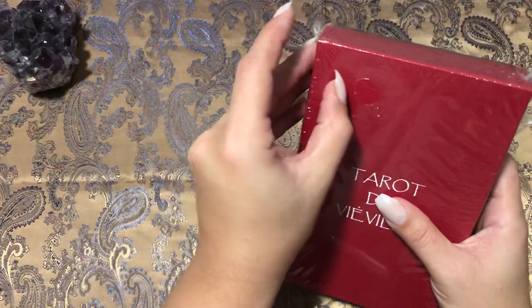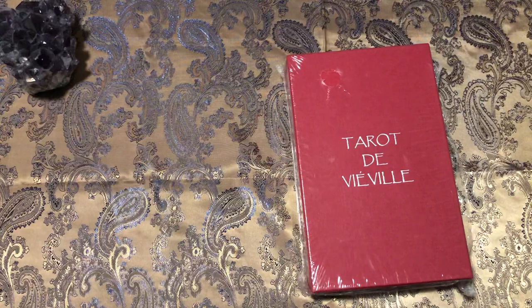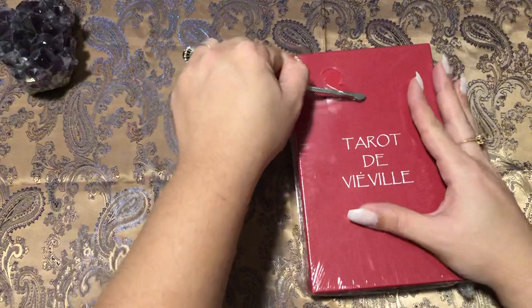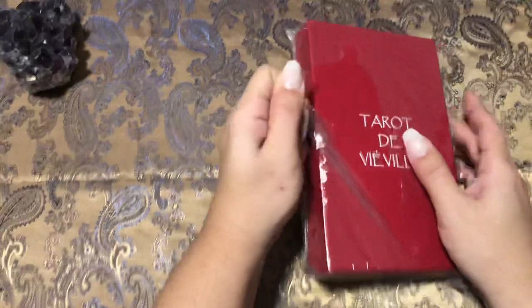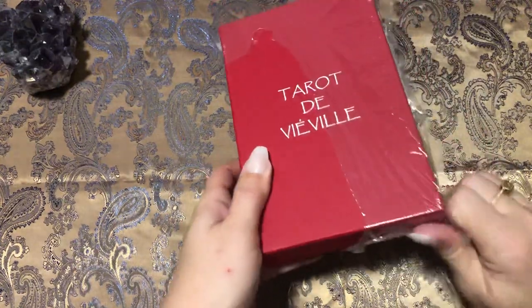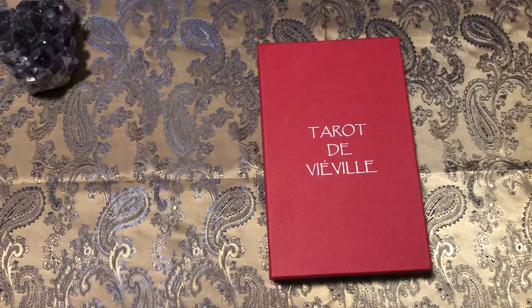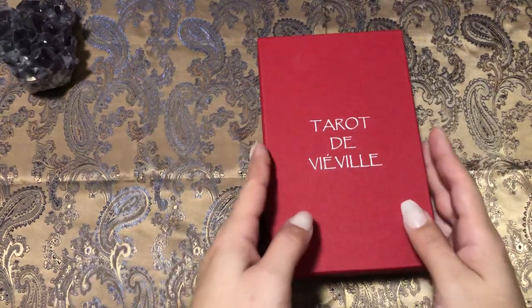I was just debating on it because it's a little bit different than your typical Marseille style deck. I still don't have everything completely set up — I don't have my scissors, I'm gonna use nail stuff — but anyways let's go ahead and unbox this. This is the deck that comes with the book; I don't know how extensive the book is but we will take a look. This is just an unboxing, not a review.